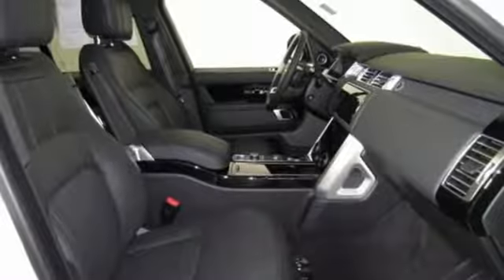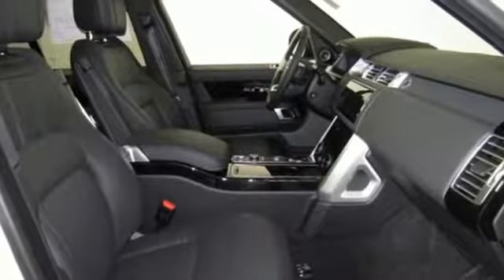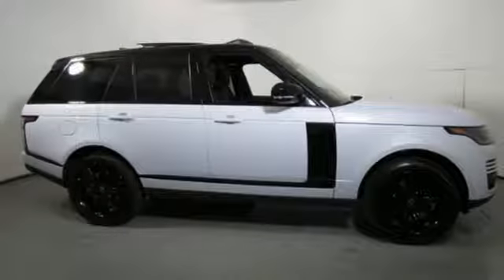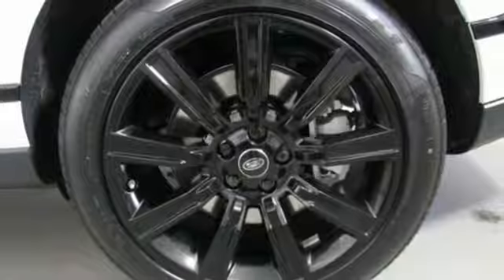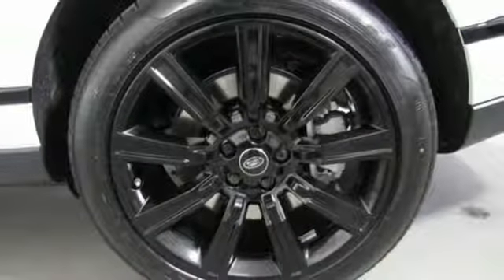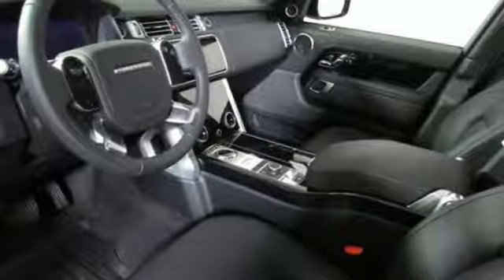It comes with all the amenities you need: integrated navigation system with voice activation, doors and push-button start proximity key, heated leather bucket seats, configurable instrument gauges, auto-dimming mirrors, and dual-zone climate control.